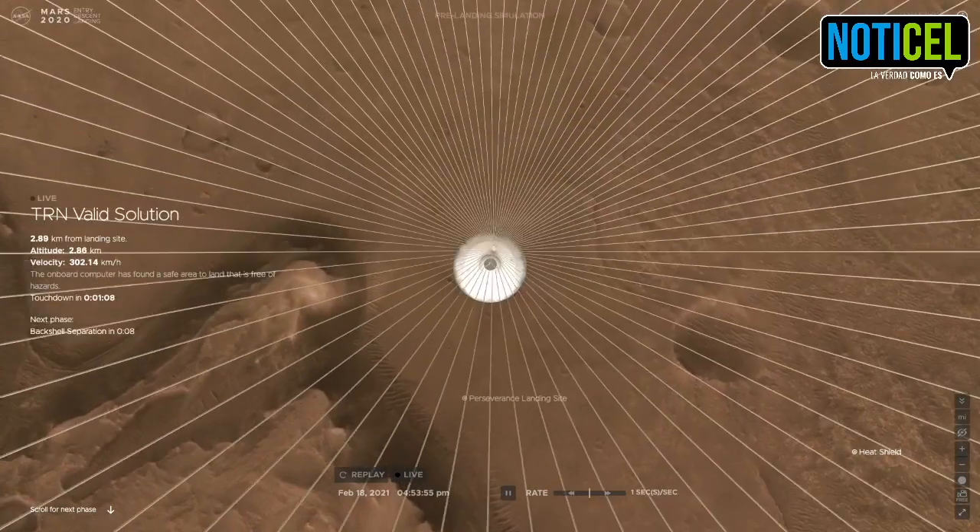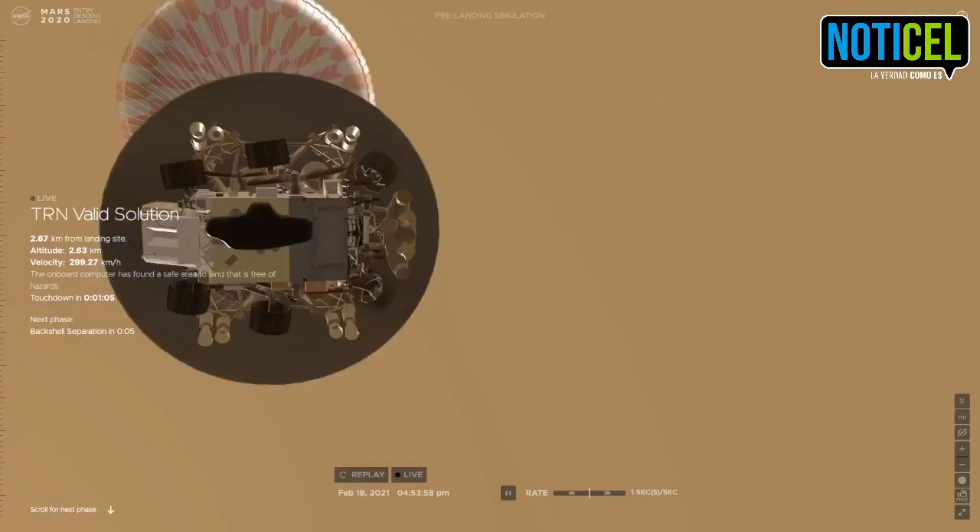Our current velocity is about 90 meters per second at an altitude of 4.2 kilometers.